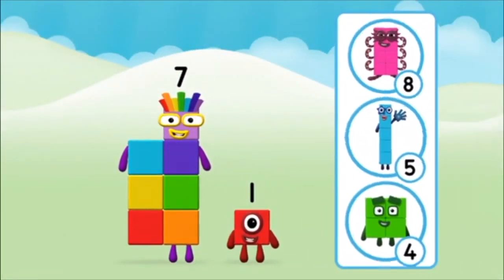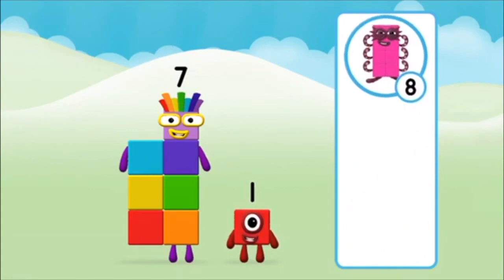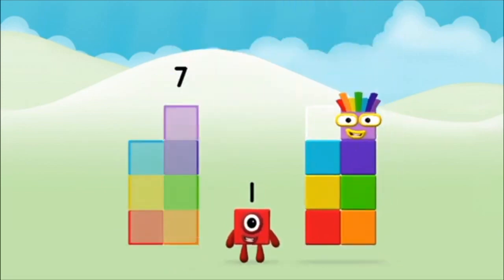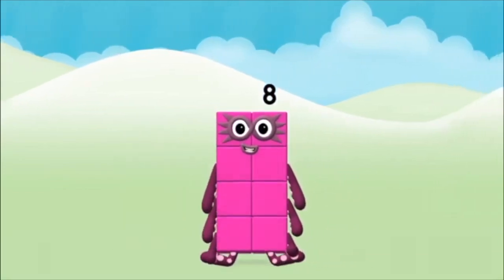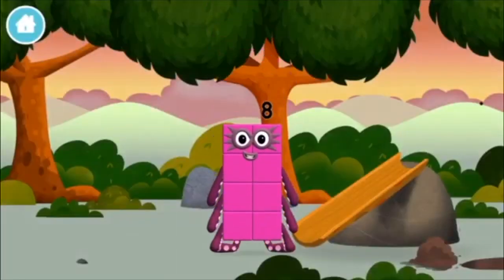What number block will you make when you add these two number blocks together? Well done! You were right! Now can you add the number blocks together? Seven plus one equals eight! That's it! You made number block eight. You made a new number block.